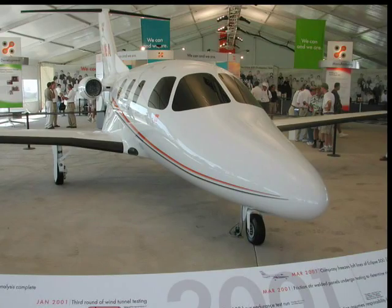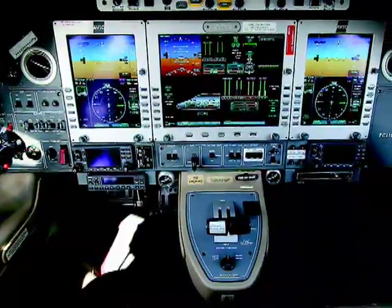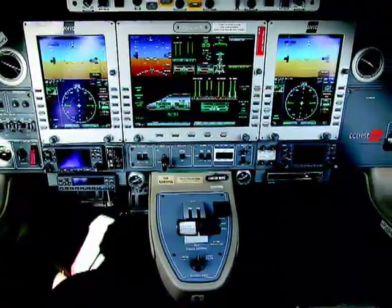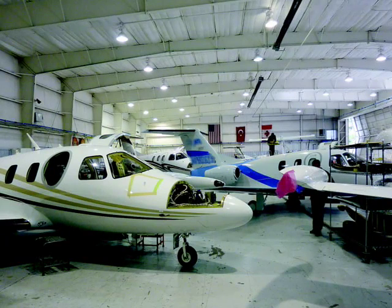By now, everyone knows the Eclipse story. A new airplane company bursts onto the scene, declares itself the rock star of the very light jet market, sells airplanes for less than the cost to build them, and eight years later it's bankrupt. A new company, Eclipse Aerospace, is picking up the pieces.